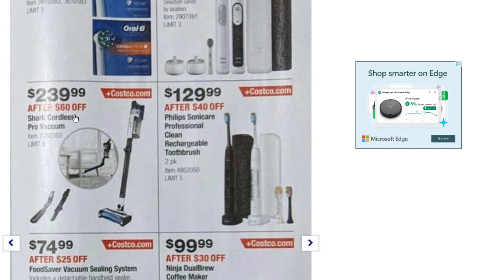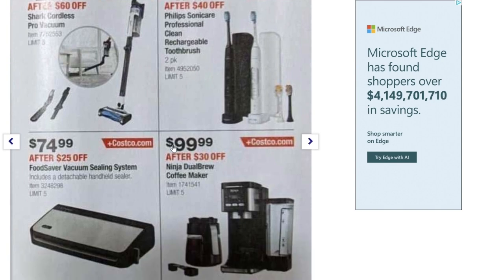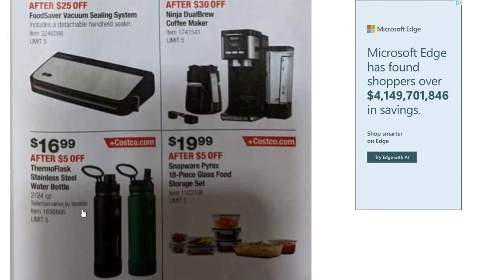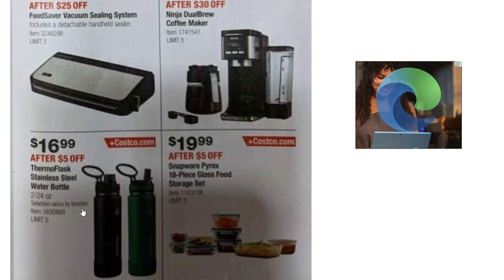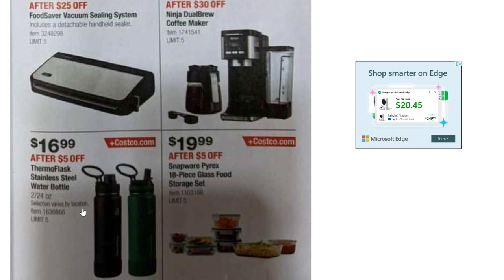The Philips Sonicare Professional Clean rechargeable toothbrush two-pack is down to $129.99 after a $40 rebate. The FoodSaver vacuum sealing system is $74.99 after $25 off. The Ninja Dual Brew coffee maker is down to $99.99 after $30 off. Stainless steel water bottles are $16.99 after $5 off. And the Snapware Pyrex 18-piece glass food storage set is $19.99 after $5 off.